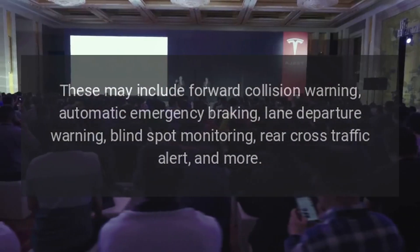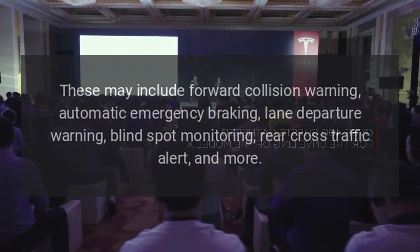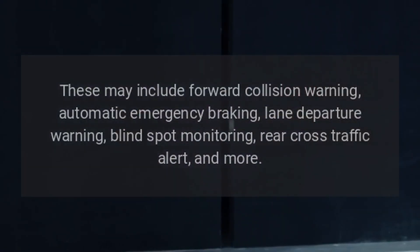These may include forward collision warning, automatic emergency braking, lane departure warning, blind spot monitoring, rear cross-traffic alert, and more.